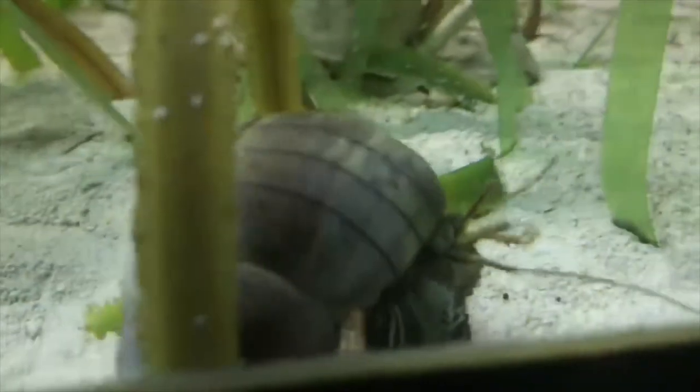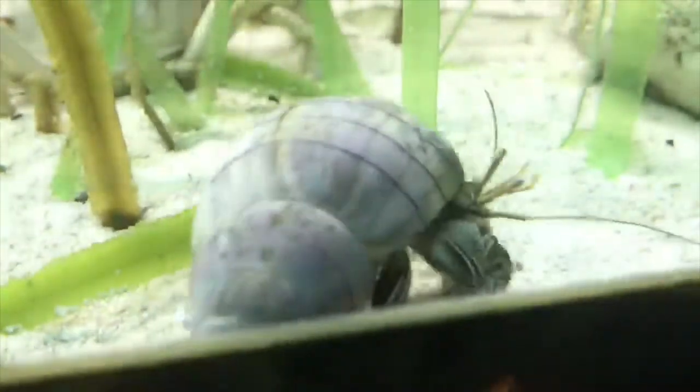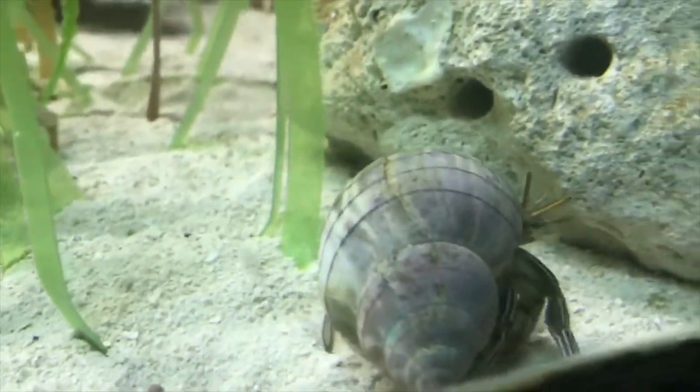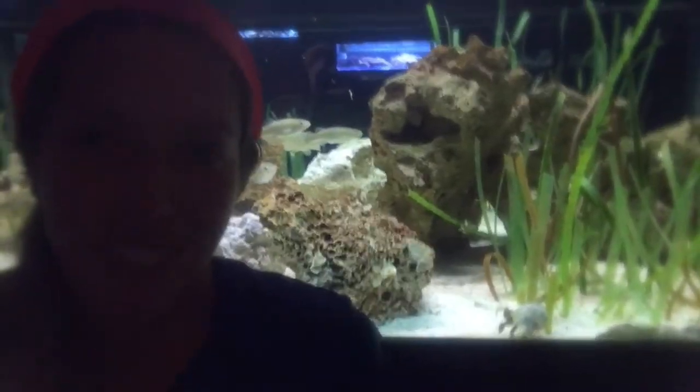Our subjects of today's Creature Feature are crabs. Right now I've got a beautiful example of a crab right behind me. This is a hermit crab in our grass flats exhibit. I'm gonna scoot so you can keep an eye on it.